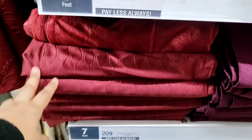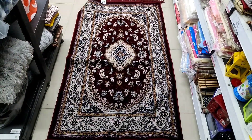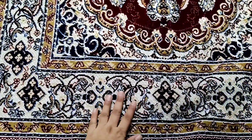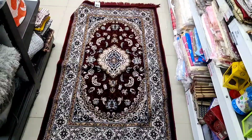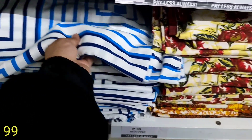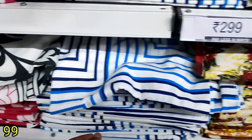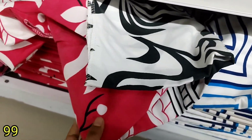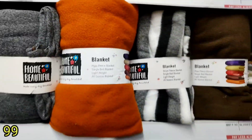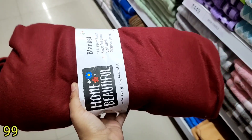You will find colours in 7 feet at 209. You can also find colours at 4.99. You can see the colours in many different types and designs. The price is only 99. You can see the design and colour of the blanket.